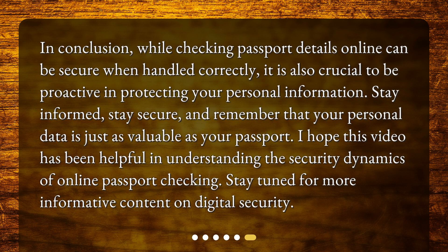In conclusion, while checking passport details online can be secure when handled correctly, it is also crucial to be proactive in protecting your personal information. Stay informed, stay secure, and remember that your personal data is just as valuable as your passport. I hope this video has been helpful in understanding the security dynamics of online passport checking. Stay tuned for more informative content on digital security.